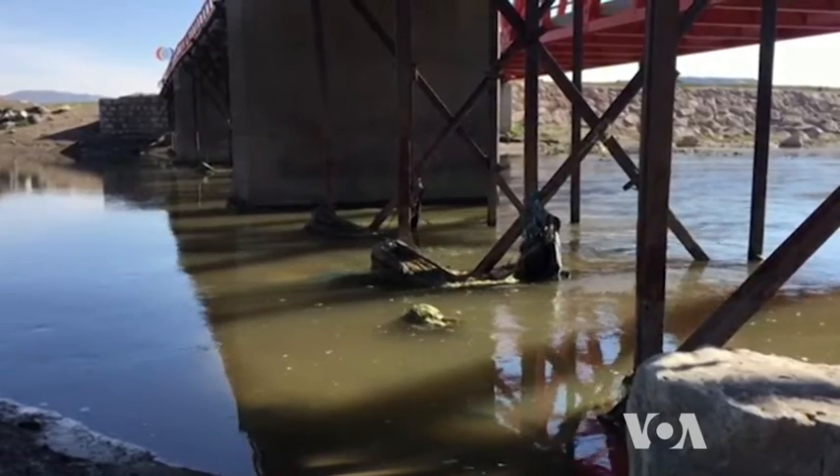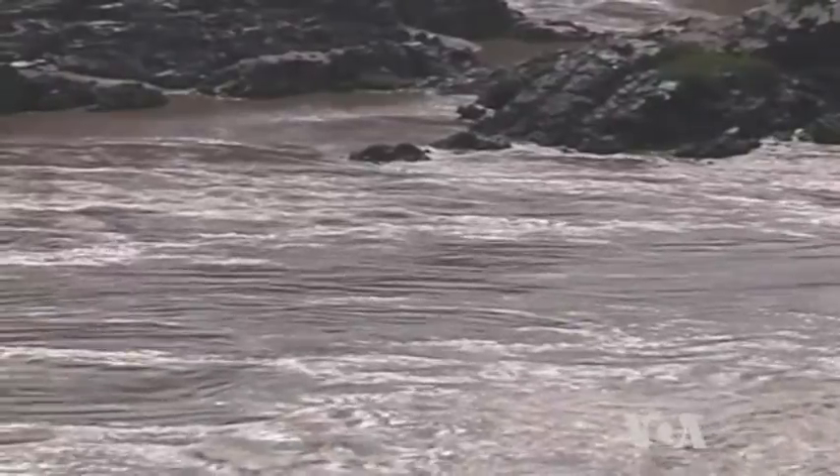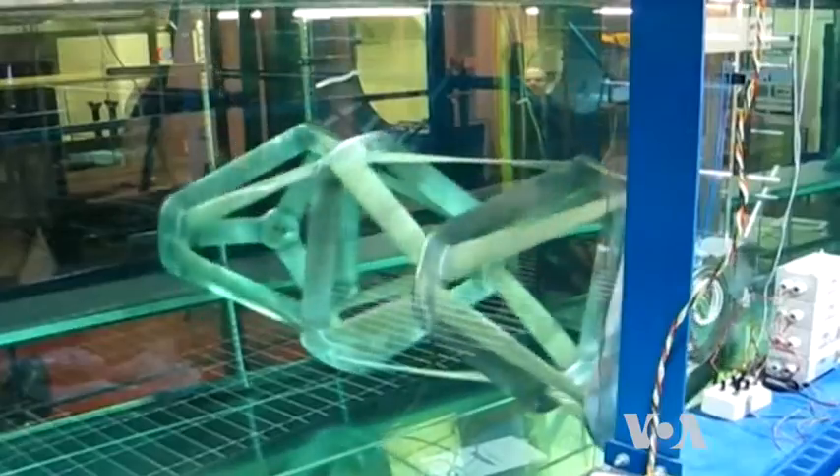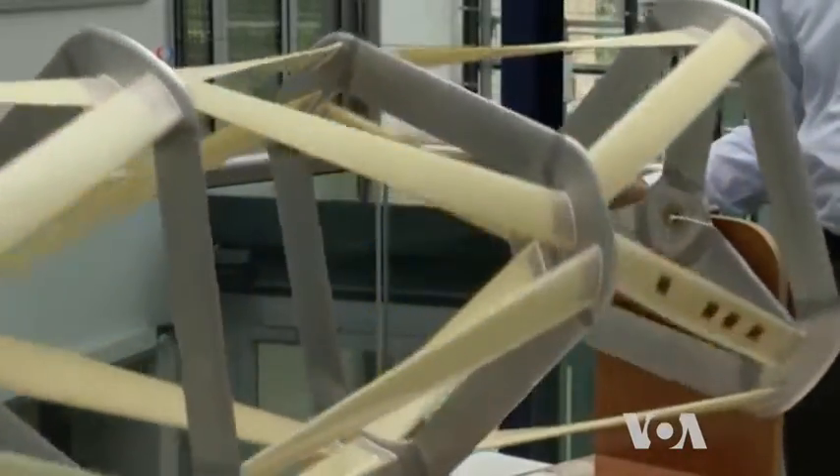The natural movement of water in rivers and tidal canals is an endless source of power, but converting it to electricity is not easy. Turbines with rotating blades are simple and efficient, but have several drawbacks, especially in slow and shallow waters.